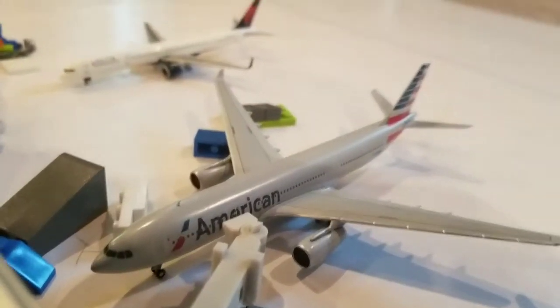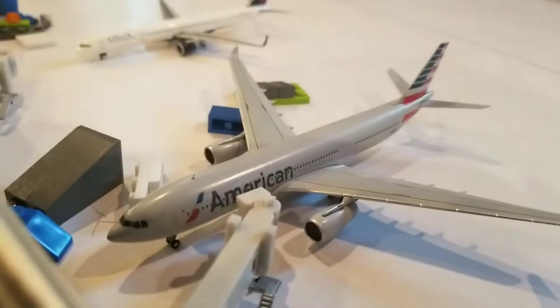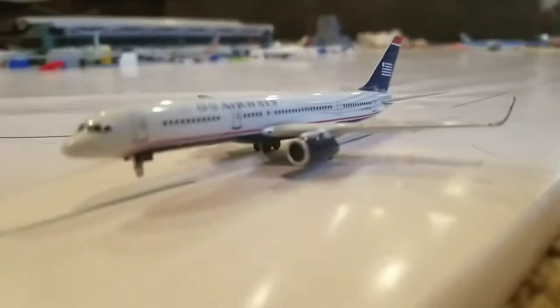Hello everybody, this is my second airport update. I got one new model, which is this American right here. I'll show you more details at the end of this video, so let's get started.